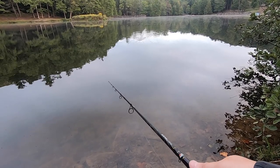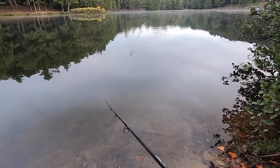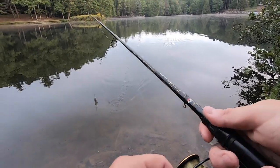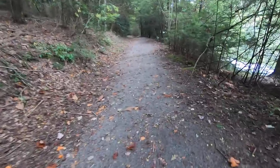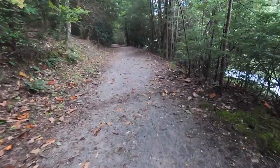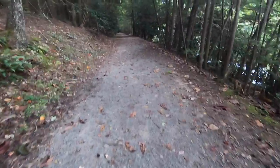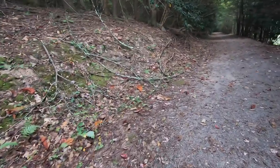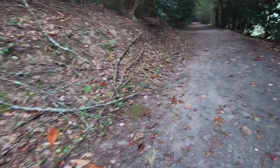Get out of here ducks, you'll ruin my fishing! We're gonna walk on around and see if we can find a spot and get into some fish of some kind. Looks like it's been storming up here or what — a lot of branches off those old dead trees.